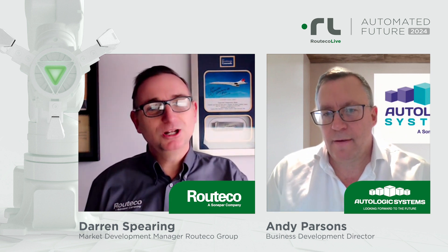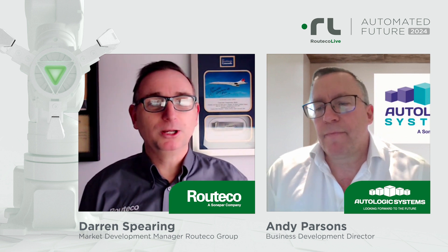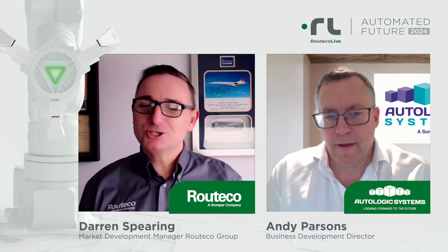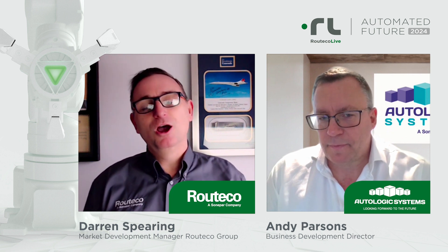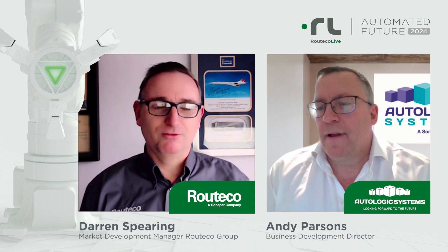The second question is a little bit about Autologic Systems as a company, and that really fundamental question at the end: tell the audience what Autologic Systems will be showing at this year's Ritiko Live events, please.